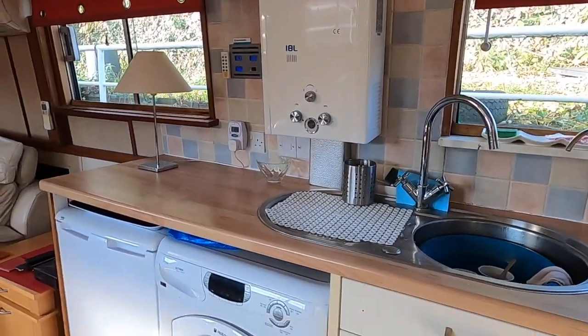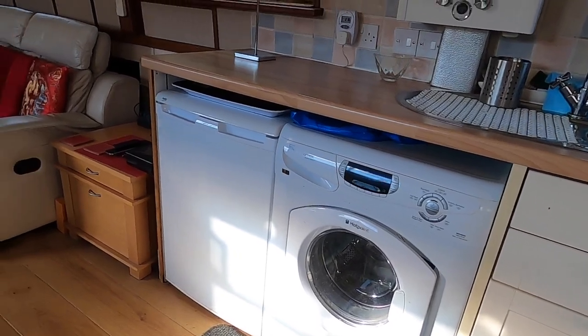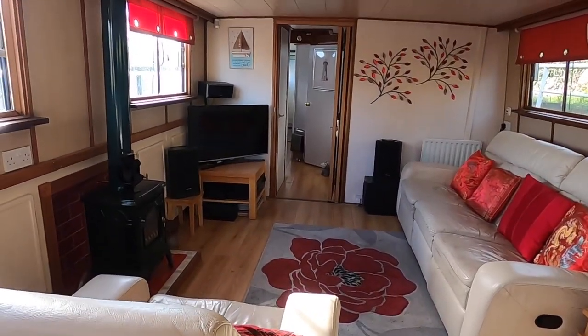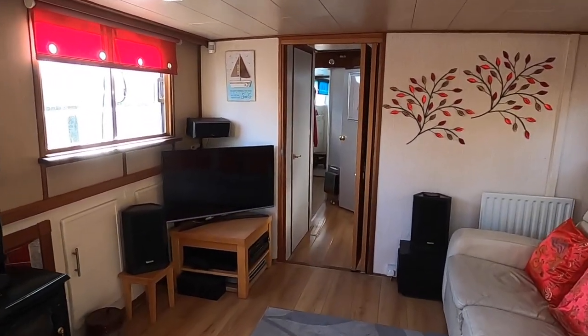Water heater, washing machine and fridge. Lovely big lounge, very light and airy with all these windows.